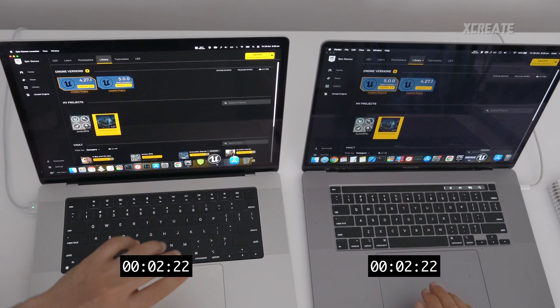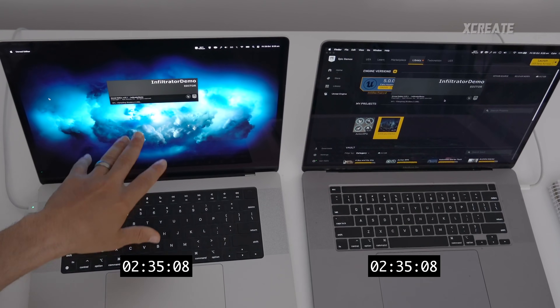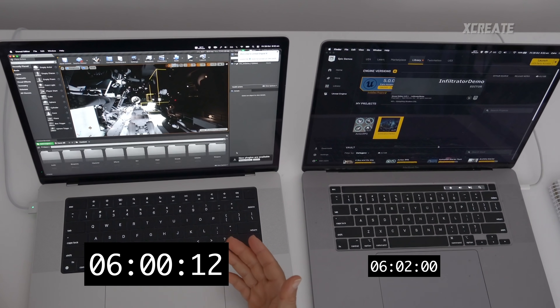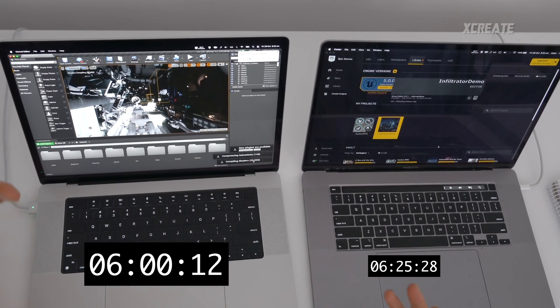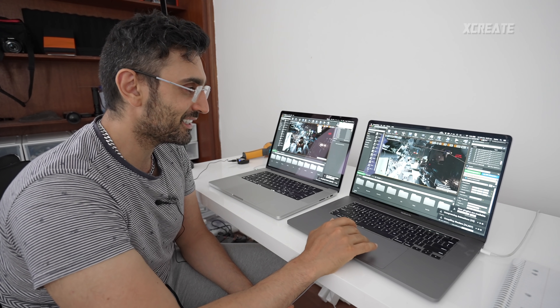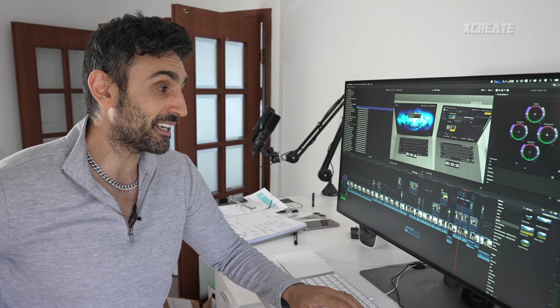I'm launching the Infiltrator demo — pretty much the most aggressive demo in Epic's suite of samples. Even though it's been about a year since Apple launched M1, the editor is still compiled for Intel, so this is running through emulation via Rosetta. On the Intel machine it's showing five frames a second when moving the camera and about one frame a second otherwise — the M1 Max is five times faster even under emulation.